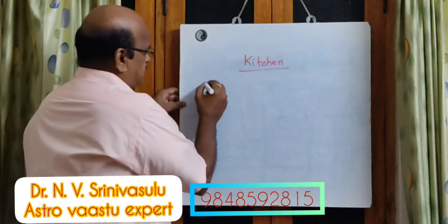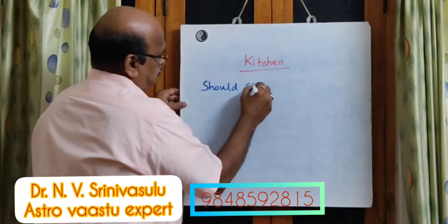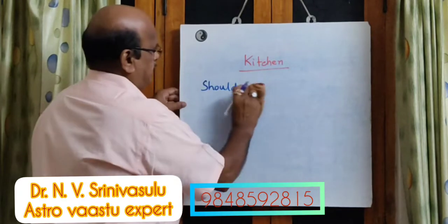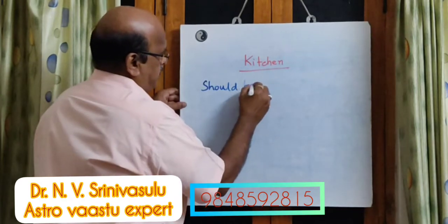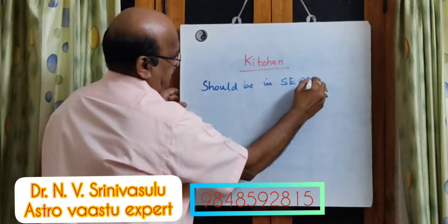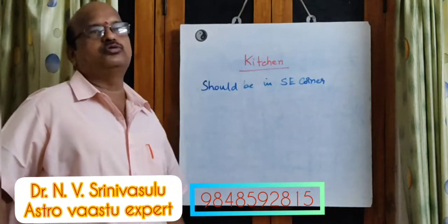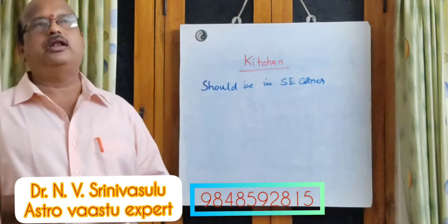Usually, the kitchen should be in the southeast direction — in the southeast corner. The kitchen must be in the southeast corner of the total building.